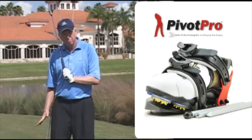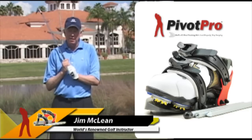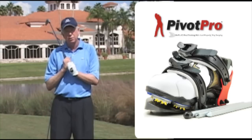This is a tremendous training aid. I really think it's going to help you. I'm pleased I could have the folks that did the Pivot Pro come down to Miami, and I'm very pleased to endorse this product.